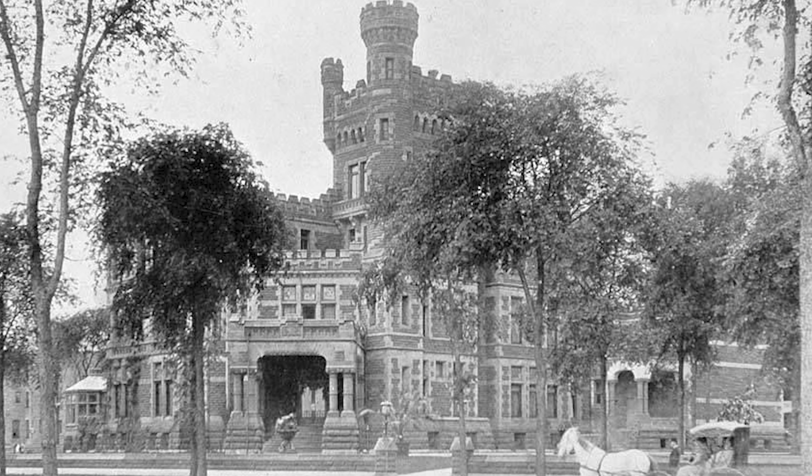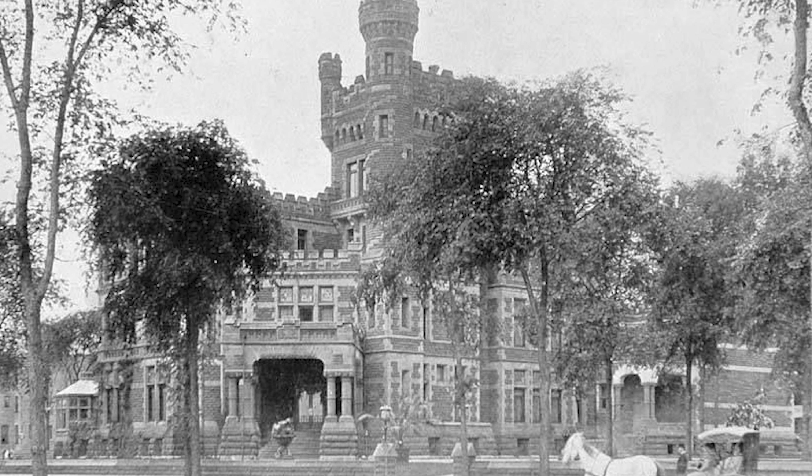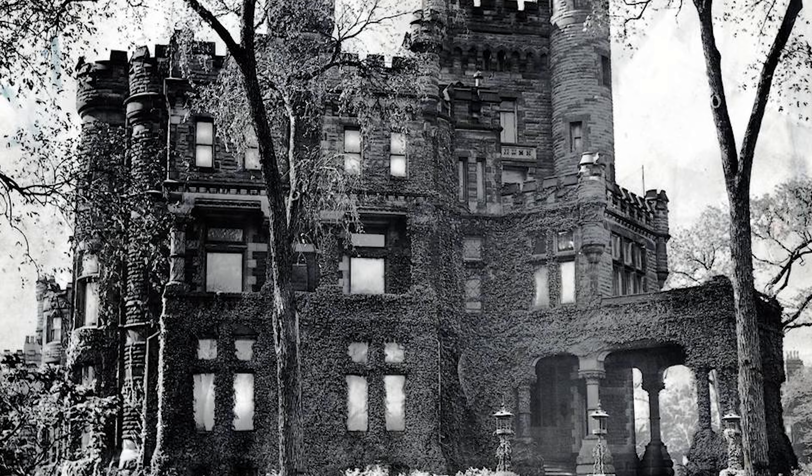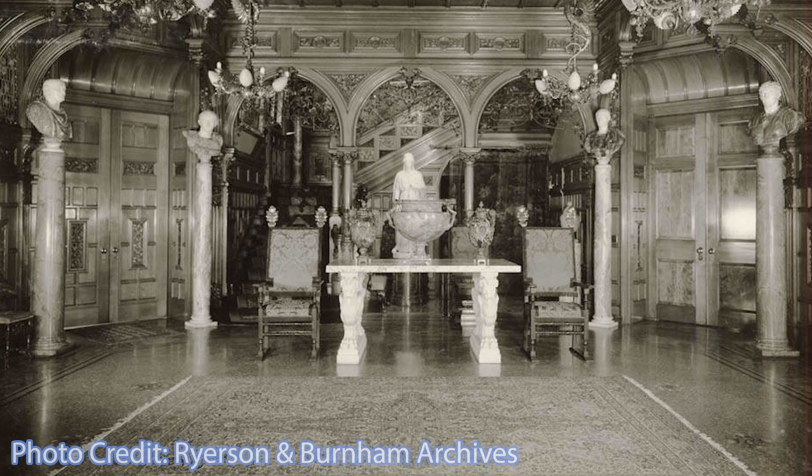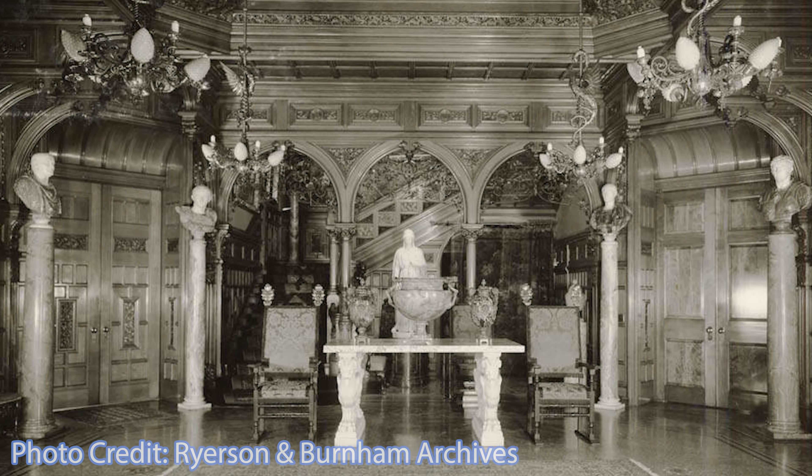The architects referred to its architectural style as early Romanesque or Norman Gothic. Alternatively, the mansion was supposedly based on a German castle. The mansion featured a three-story Italianate central hall under a glass dome.